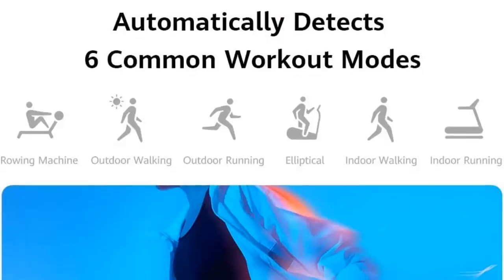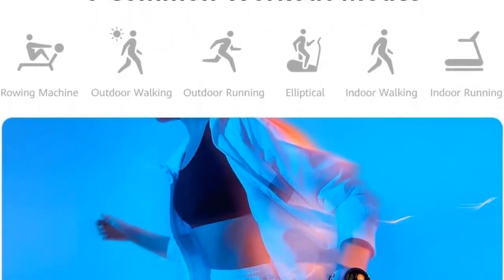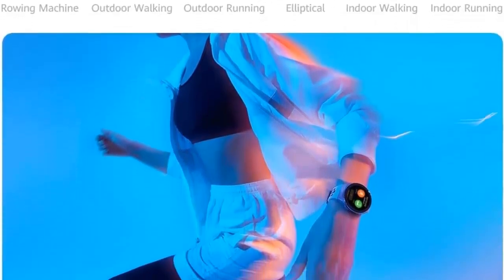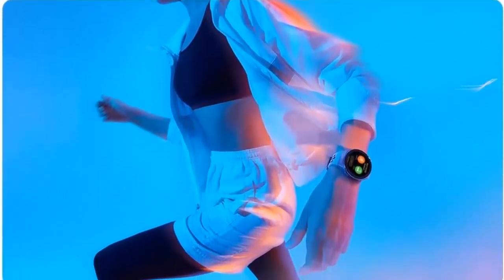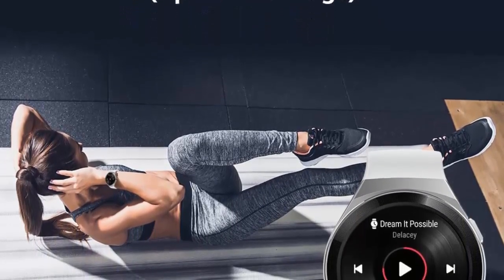The 6 auto-detected modes include indoor and outdoor running, walking, elliptical, and rowing. Additionally, 85 custom workout modes let you explore new adventures like rock climbing, parkour, street dancing, or skateboarding with the newly added 85 custom workout modes on your GT2e Smartwatch.